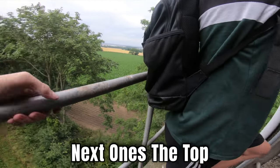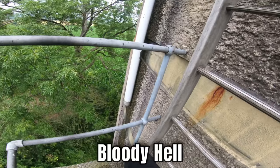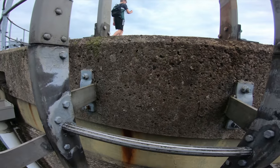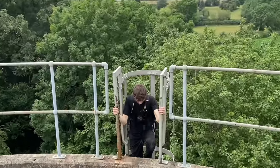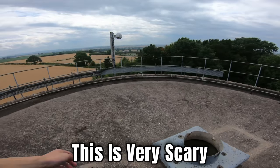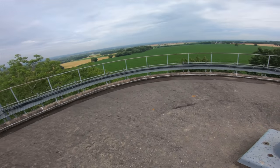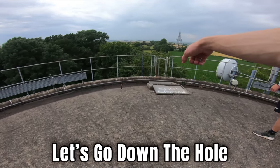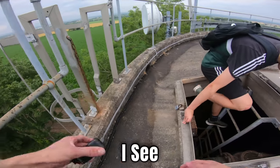Next one's the top. Thank god, I don't want to go any higher. Look at the drop — bloody hell. This is all good to grab onto, yeah? Oh my god. Right, we're at the top — this is very scary. Look at that, wow!